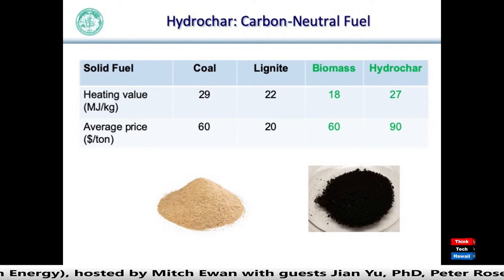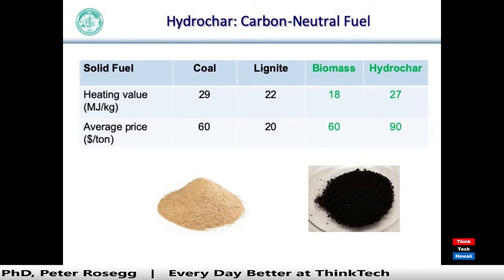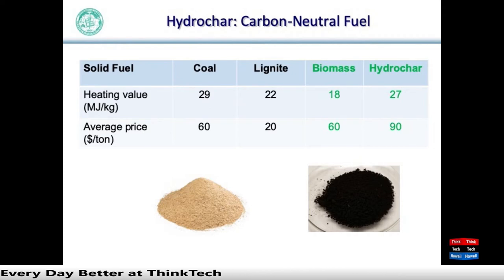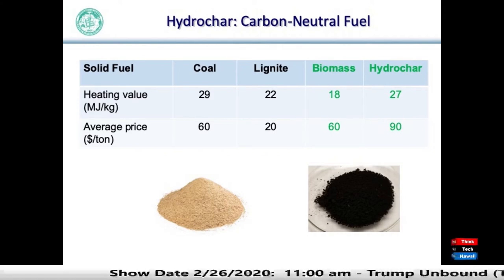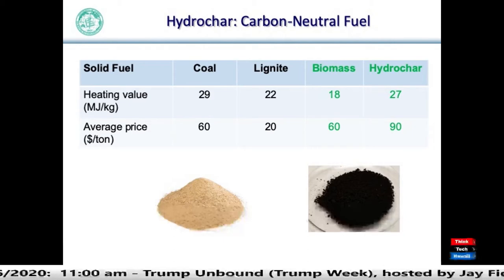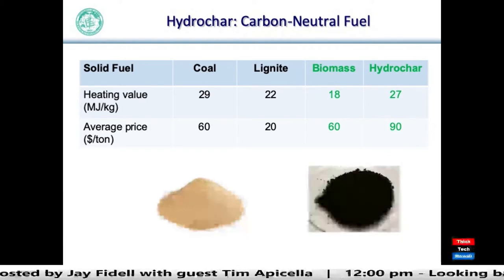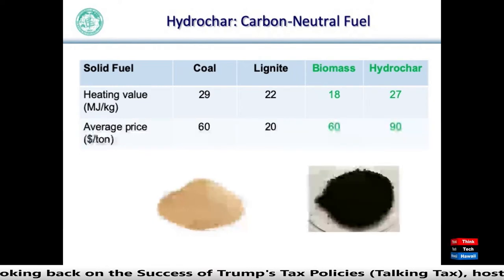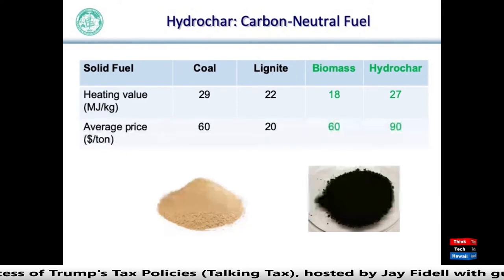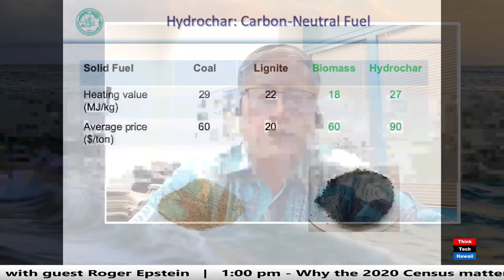In addition to bioplastics, we have a major byproduct called hydrochar, which comes from the first reactor. This is a carbon-neutral fuel. Compared to original raw biomass like sawdust, the hydrochar has a much higher heating value — about 40% more — which is very close to coal in heating value. People can use hydrochar instead of biomass as a solid fuel.